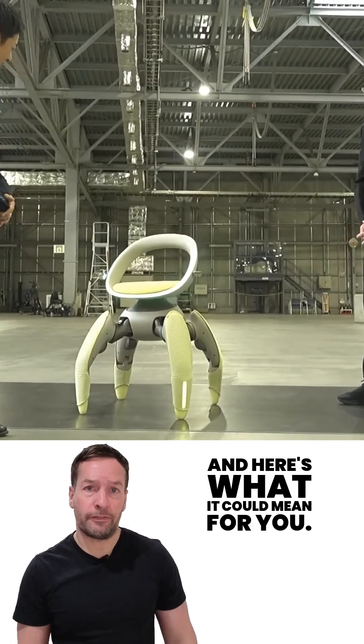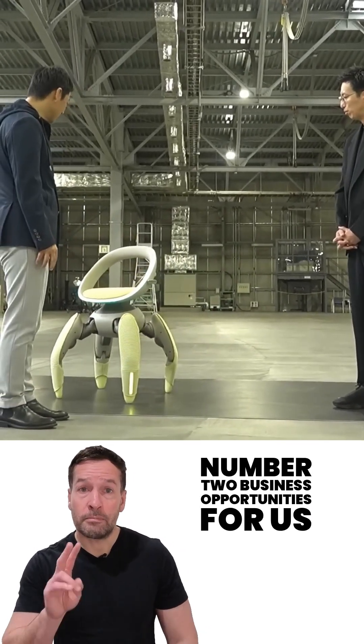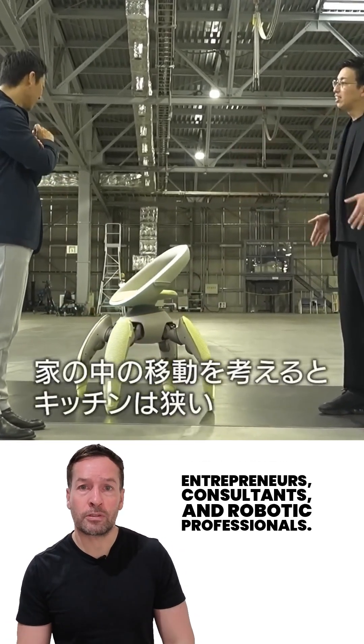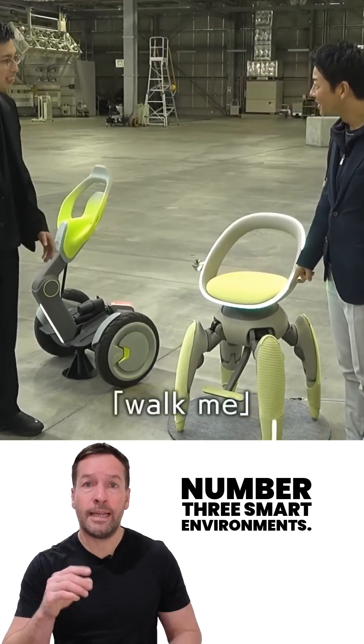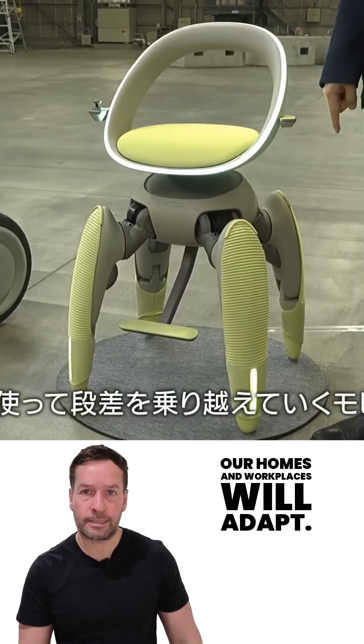Here's what it can mean for you. Number one, freedom and accessibility — Walk Me breaks the limits of terrain. Number two, business opportunities — for entrepreneurs, consultants, and robotic professionals, devices like this open new markets. Number three, smart environments — as mobility devices become more intelligent, our homes and workplaces will adapt. Think robot-ready architecture.